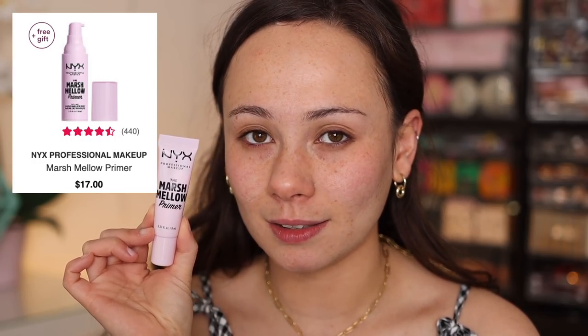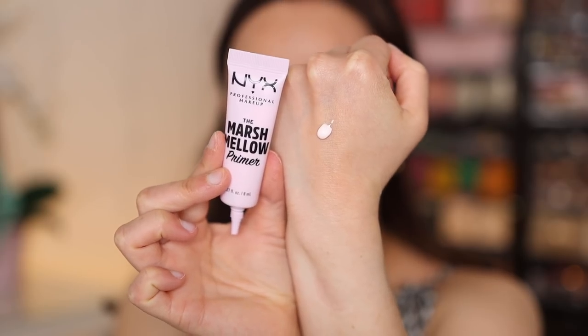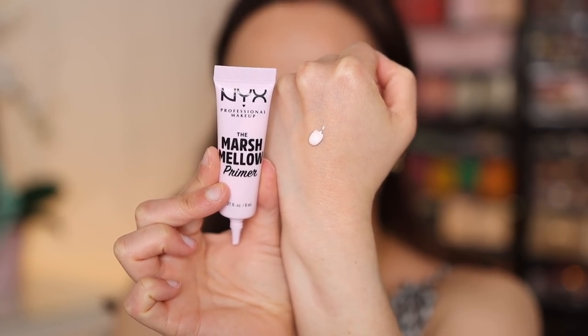Let's start off with primer. The number one best-selling primer was this NYX Marshmallow Primer, and luckily they had a little small size because the full size was kind of expensive. So I'm happy we have a sample. I haven't tried this yet — I've been wanting to because of how popular it is.